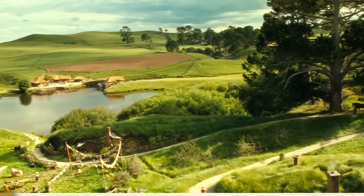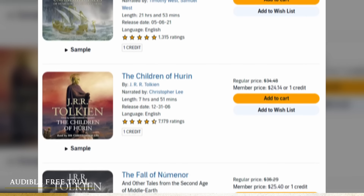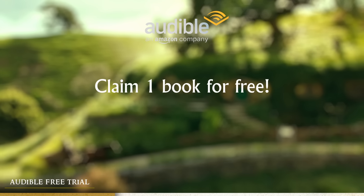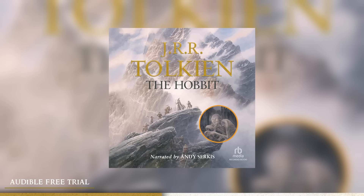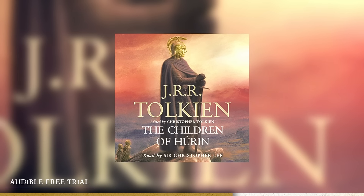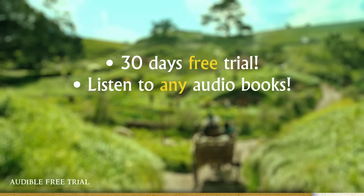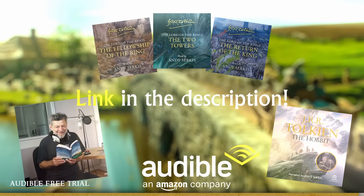A quick stop here to thank Audible for hooking us up with a great deal for Lord of the Rings and other books from Tolkien. Through the link in the description below you can get a free trial, which means you can listen to all of their books for free for 30 days and also claim one book completely free to keep permanently. They have the entire Lord of the Rings trilogy and the Hobbit narrated by Andy Serkis, and Children of Hurin narrated by Christopher Lee, among many other Tolkien books. Signing up will also greatly support the channel.